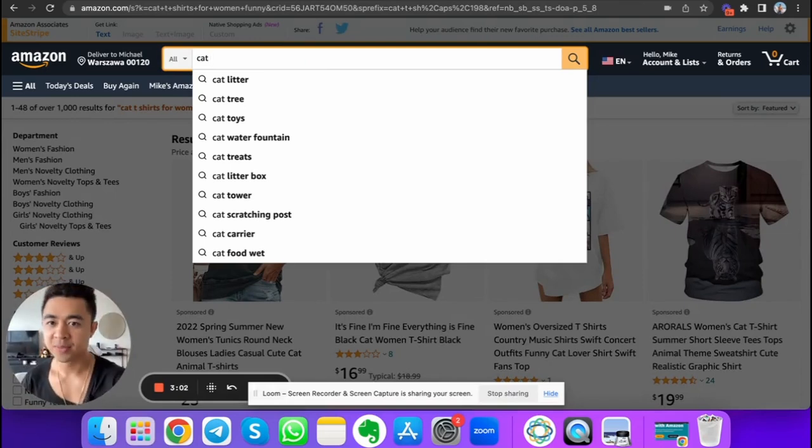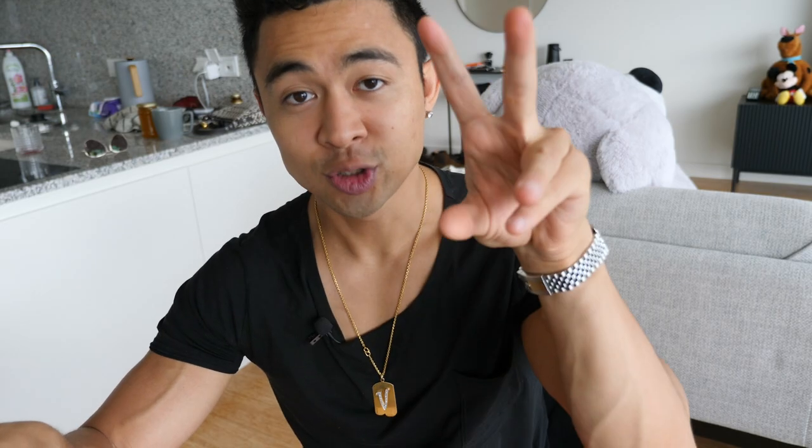Think about McDonald's — who makes more money: the location at a busy intersection with lots of traffic, or the one in the middle of nowhere? The more traffic, the more money. It's the exact same thing online. There are addresses online — like Amazon — where people type in searches and results pop up. These are literally digital addresses, and if you develop land around those keywords and put products, services, or ads on top of them, you can make money.